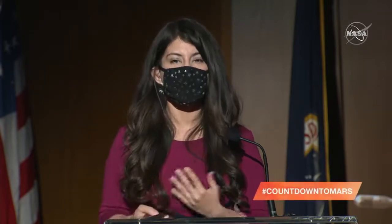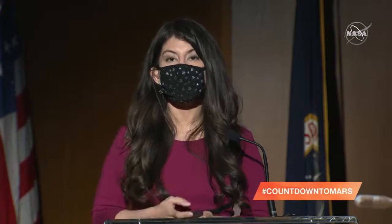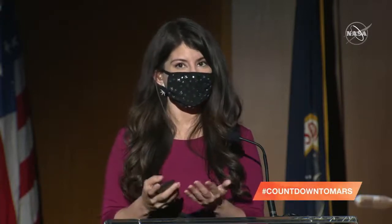Ken Williford, Perseverance Deputy Project Scientist. And to tell us what this all means for NASA and exploration, Thomas Zurbuchen, Associate Administrator for NASA's Science Mission Directorate. We will take questions during this briefing. If you're a member of the media on the phone lines, press star 1 to be put in the queue. If you're on social media, use the hashtag CountdownToMars. To get us started is JPL Director Mike Watkins.